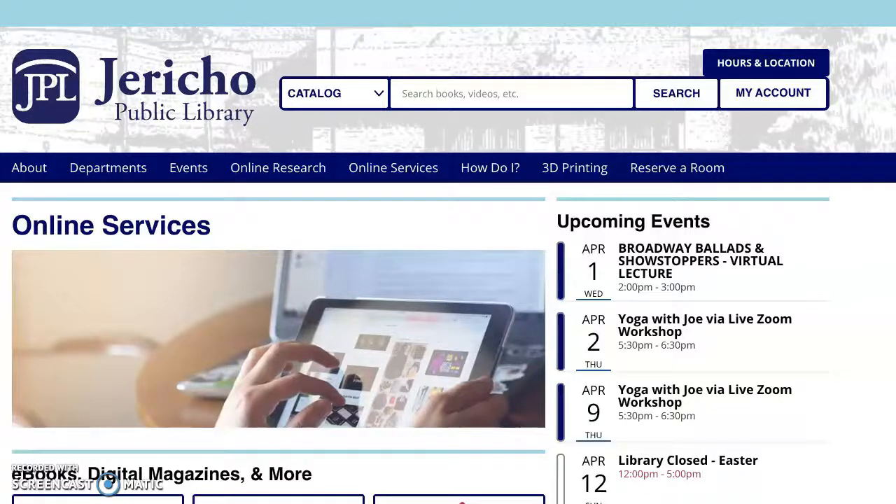Hi everyone, my name is Gina Patronaggio and I'm the Teen Services Librarian here at Jericho Public Library. I would just like to take this time to explore several ways that you can download an eBook at home.